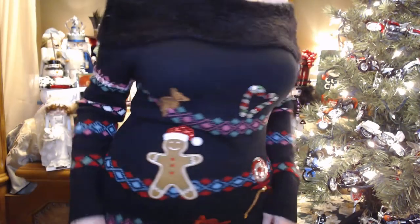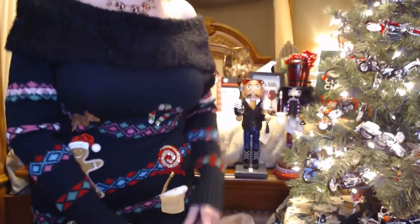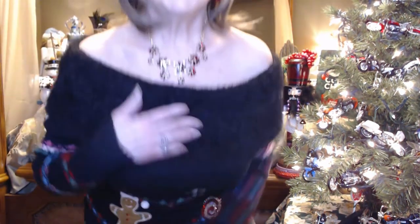So we'll do the ugly Christmas dress of the day to start. It's one of those off-the-shoulder dresses. We have candy canes, lollipops and gingerbread men, and a couple of bells. I've got nylons on underneath — not going to flash you guys. There's a cupcake there. It's made with that eyelash-y soft, fuzzy material that just makes it fun.